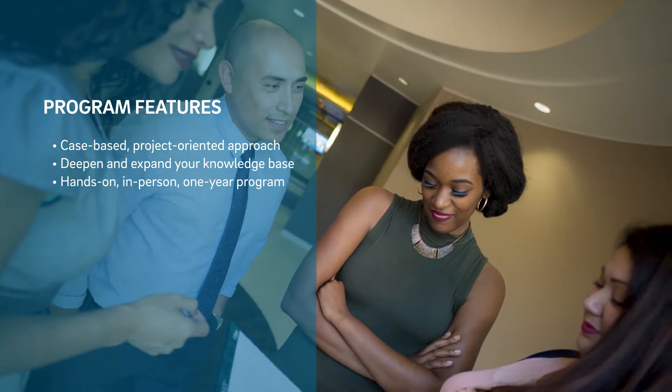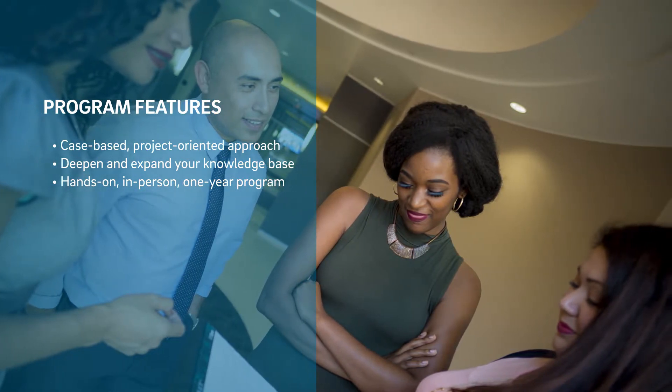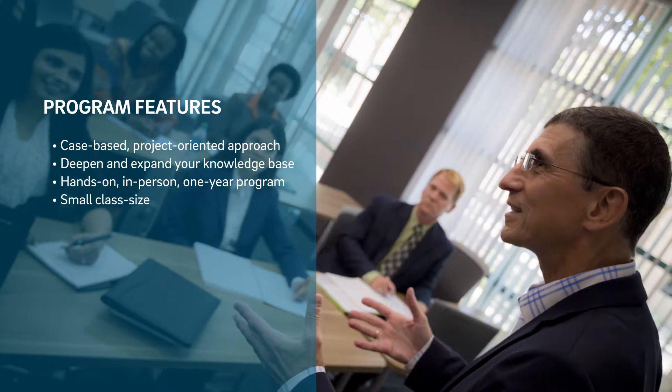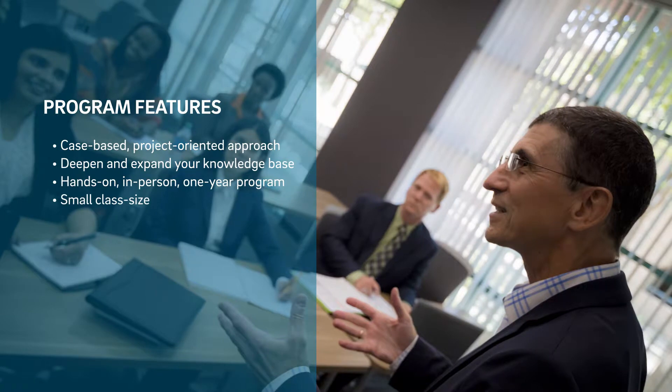It is a one-year, hands-on, in-person degree program with courses scheduled to fit around a full-time work schedule. Our classes are small, so you will be able to build strong connections with your peers, faculty members, and industry executives.